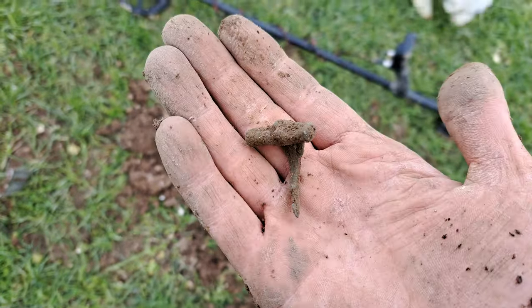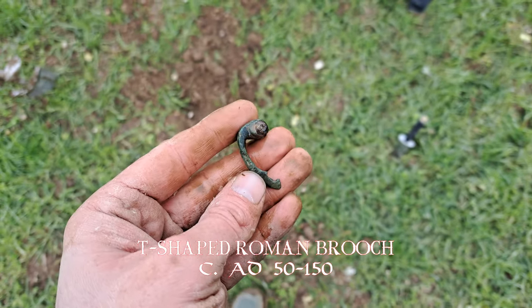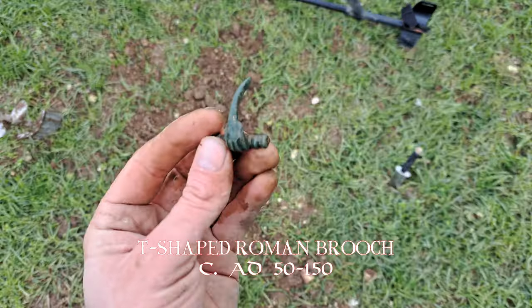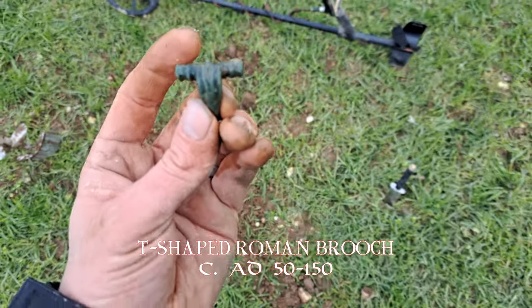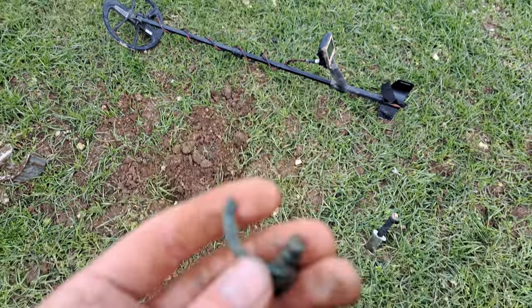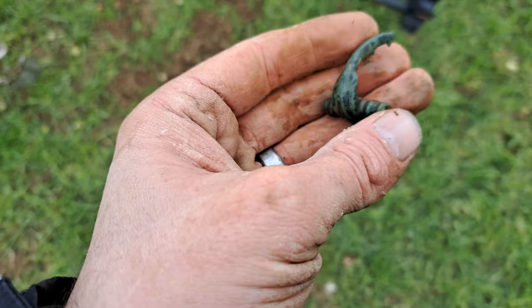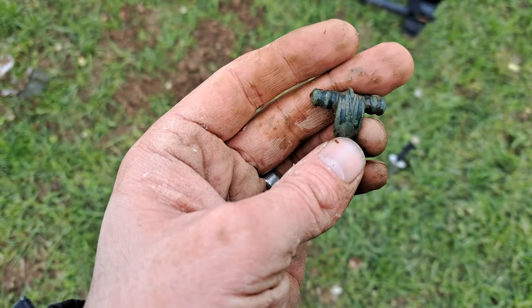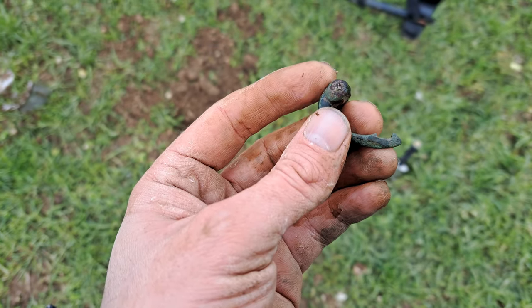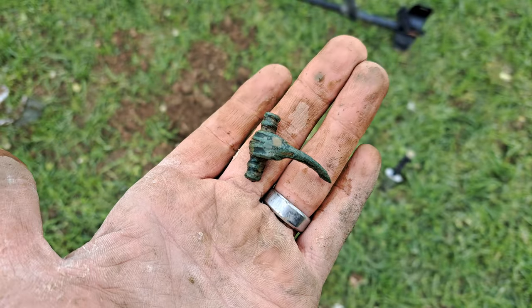I do not believe it. Look at that — that is a Roman fibula brooch. It would have actually been worn that way up. I always thought they went like that but apparently not. Look at the spring in there — there's no pinned bit, but look at that. How old is that? Probably close to 2,000 years. Amazing. Patience pays off, it really does. Look at that — amazing.